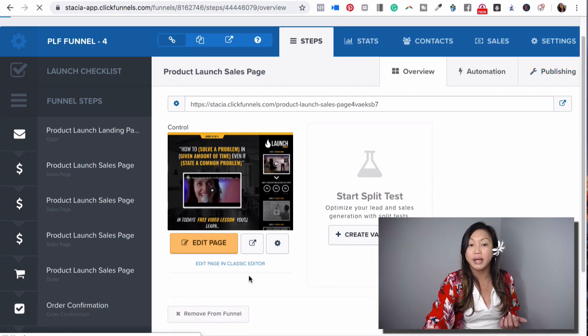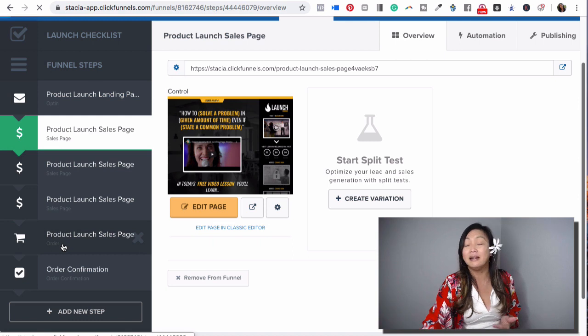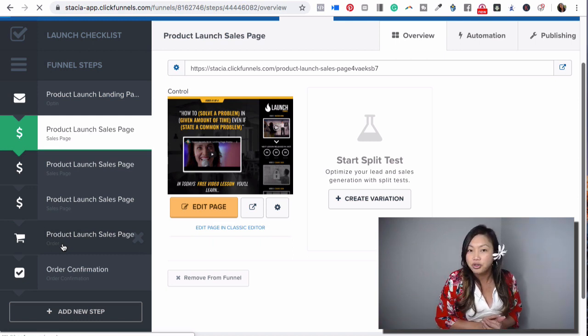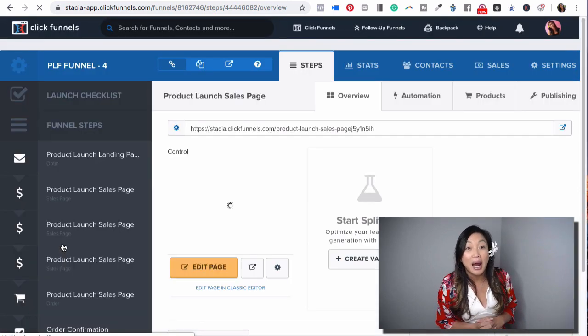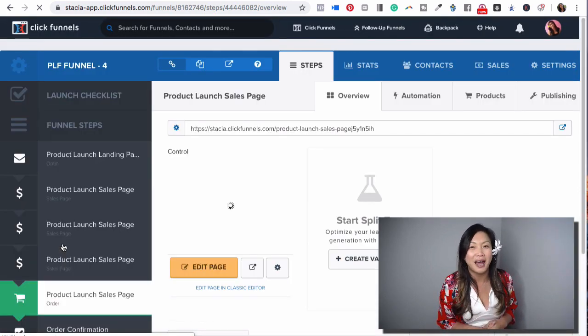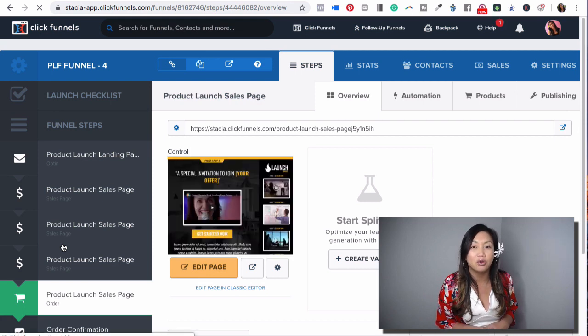Scrolling down, they have great templates for the order and confirmation pages too — you've got to have all of these in place. If you still need help structuring your offers, there's also something called the One Funnel Away Challenge, which I highly recommend. I'll put that link in the description below — it'll help new marketers or anyone who needs structure by giving you 30 days of things to do and implement in your business.